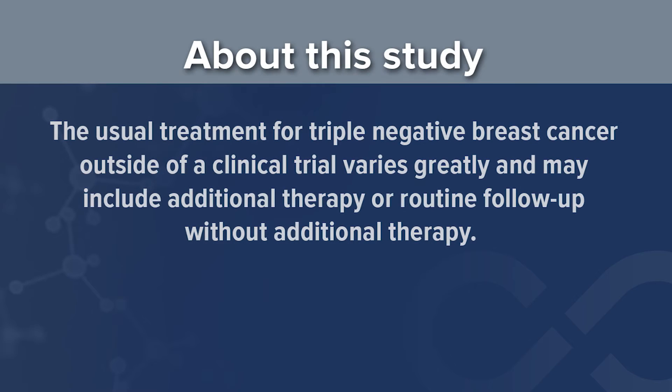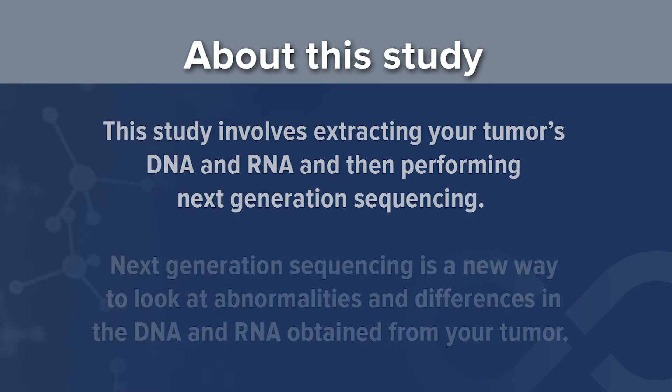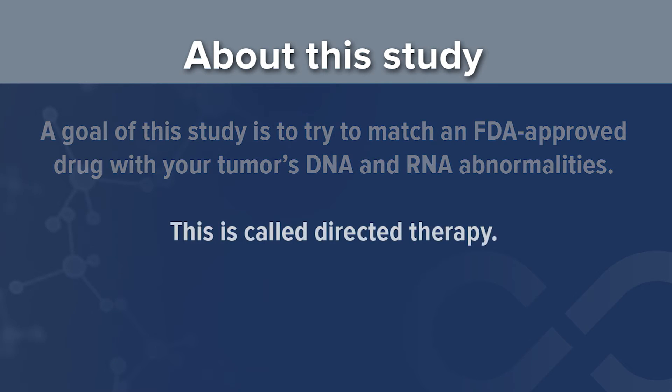The usual treatment for triple negative breast cancer outside of a clinical trial varies greatly and may include additional therapy or simply performing routine follow-up without any additional therapy. This study involves extracting your tumor's DNA and RNA and then performing next-generation sequencing — a new way to look at abnormalities and differences in the DNA and RNA obtained from your tumor. A goal of this study is to try to match an FDA approved drug with your tumor's DNA and RNA abnormalities, which is called directed therapy.